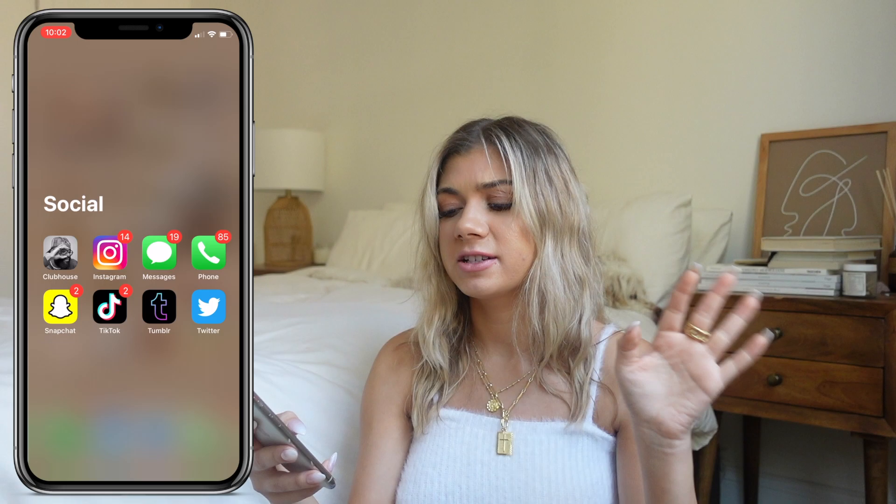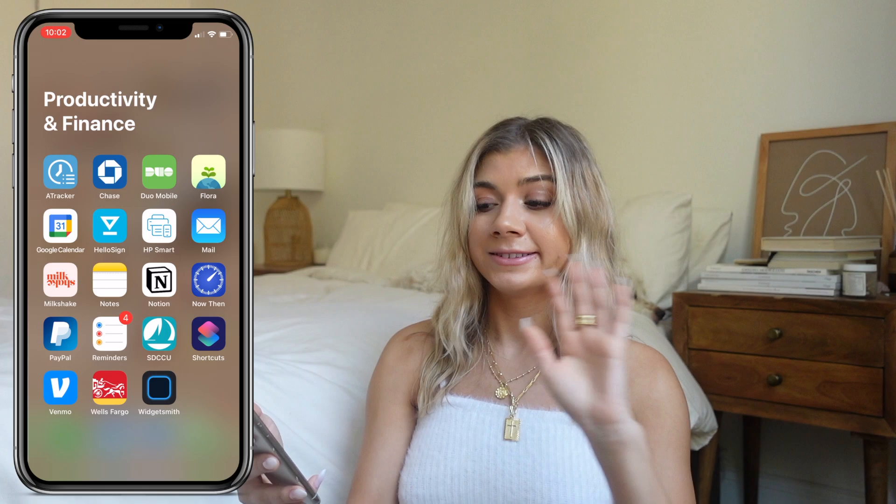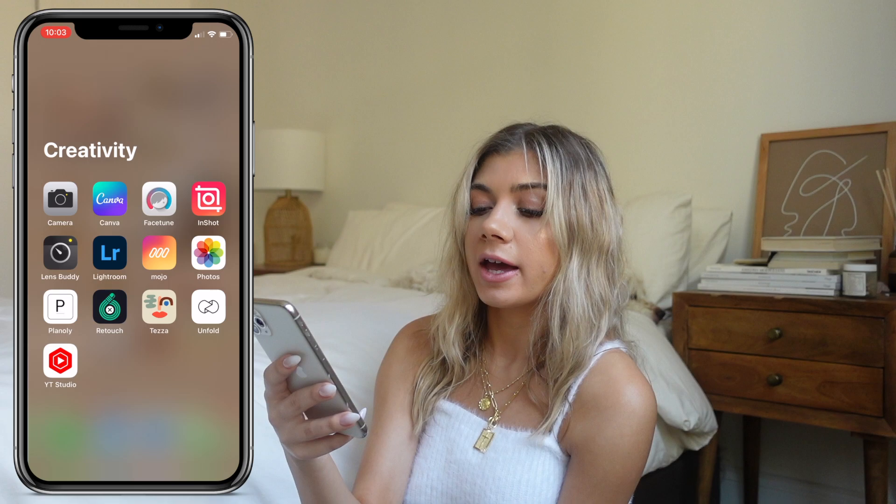Let's take a look at the App Library folders. Social: Clubhouse — never use it — Instagram, Messages, Phone, Snapchat, TikTok, Tumblr — never used it. Productivity and Finance: there's A-Tracker for tracking your time but it requires a paid subscription so I haven't deleted it yet. Duo — I literally don't know what that app is. Flora — don't know what that is either. HelloSign for contracts. Milkshake to create a link-in-bio page but I have a website now so I don't use it. Notes, Notion, and Now — a free time tracker I'm going to start using again.